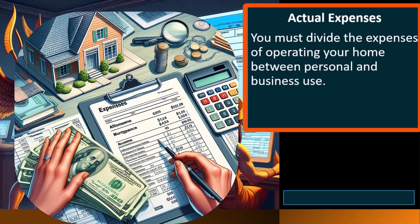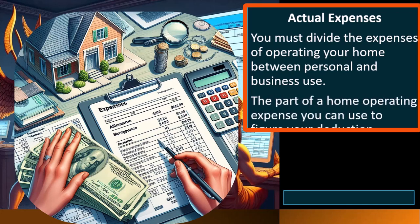Actual expenses. You must divide the expenses of operating your home between personal and business use. That's the basic problem — we've got expenses that can't easily be broken out from a bookkeeping perspective, because when we pay the bills, we pay for the whole thing — business and personal. The part of the home operating expenses you can use to figure your deduction depends on whether the expense is direct, indirect, or unrelated.